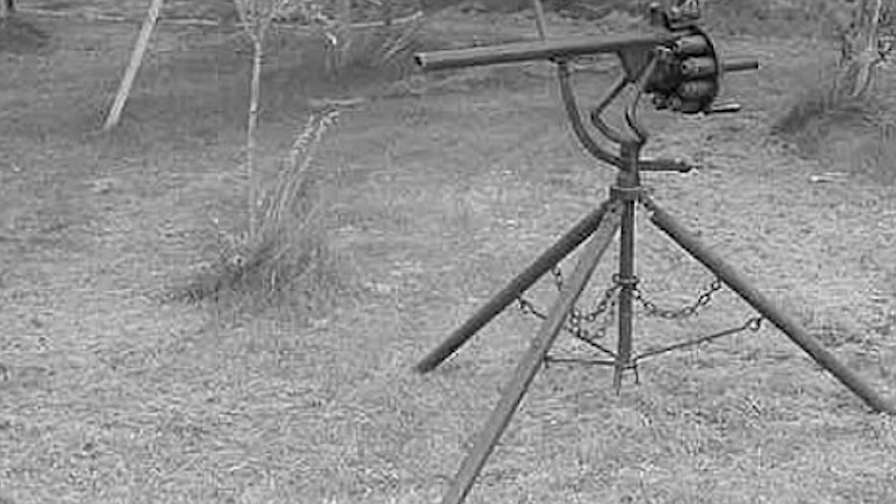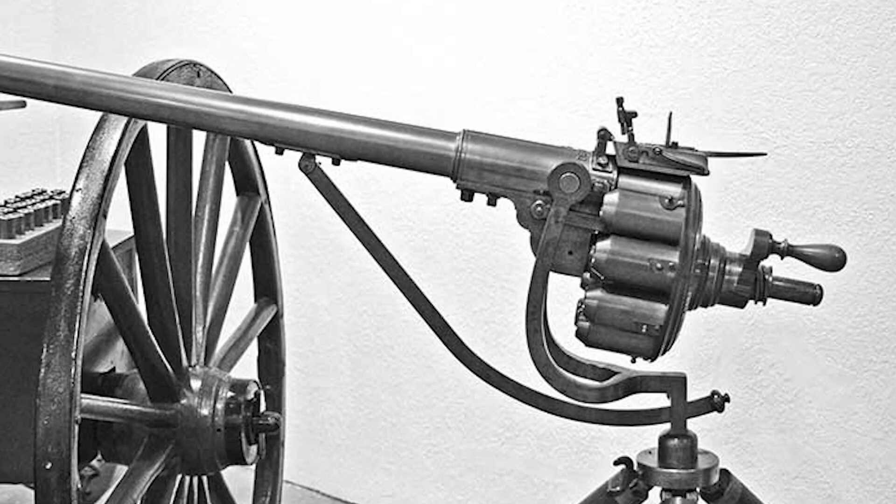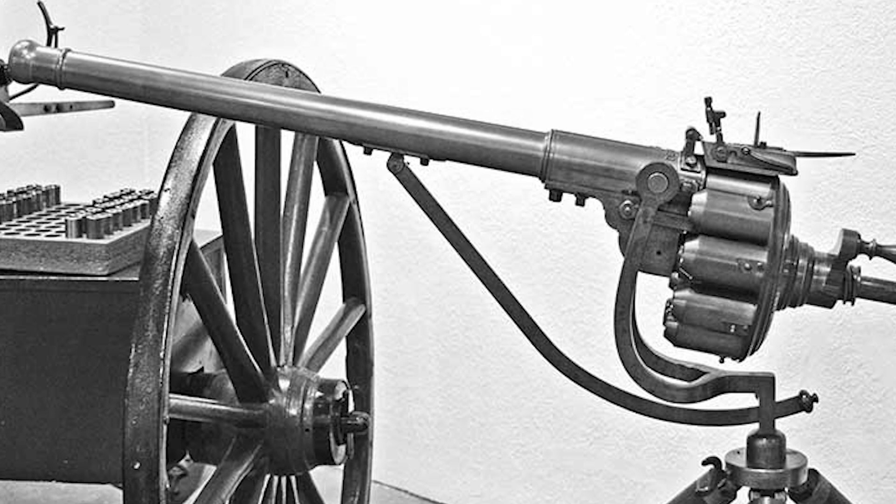Hey there, fellow history enthusiasts! Welcome back to another exciting episode, where we explore the fascinating world of historical inventions that were way ahead of their time. Today, we'll dive into the story of a curious weapon from the 18th century that pushed the boundaries of firearms technology, the Puckle Gun.